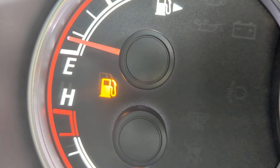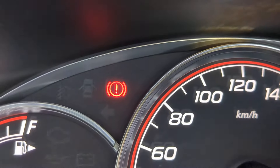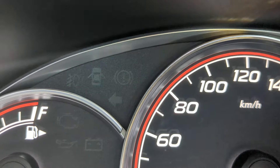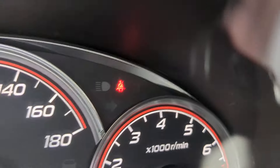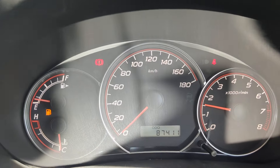That one over there is obviously the fuel — we just got it in, so we need to put some fuel in. That circular one is your emergency brake; it's a handbrake, so when you disengage it goes away, engage and it comes right back on. And that one up there is obviously your seatbelt warning. Make sure you wear your seatbelt — they do give tickets on and off base.